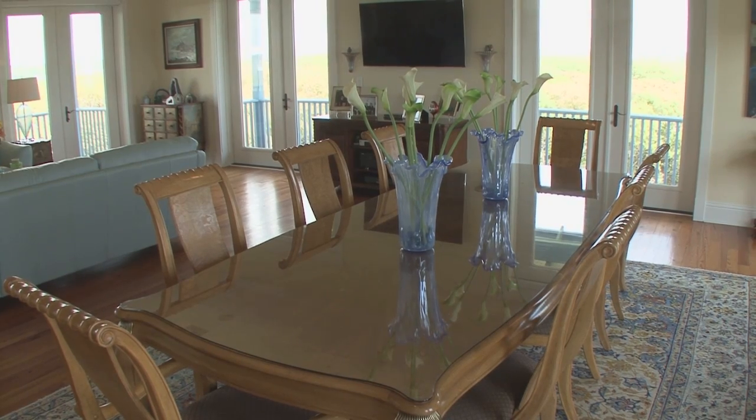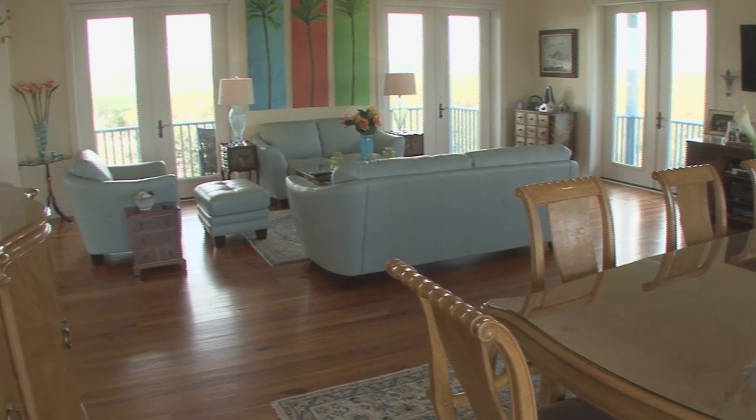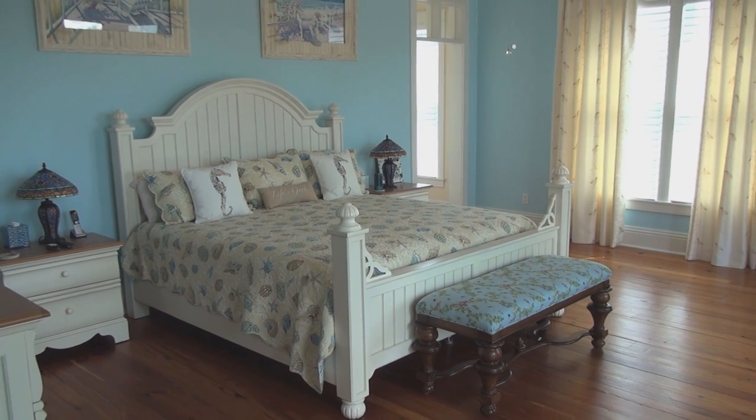Relax and entertain in the open dining and great room with walls of French doors to bring in a ton of light. The second story houses the master suite with its own deck,